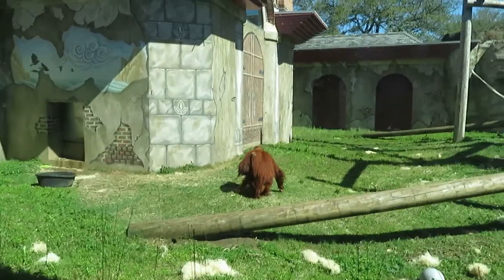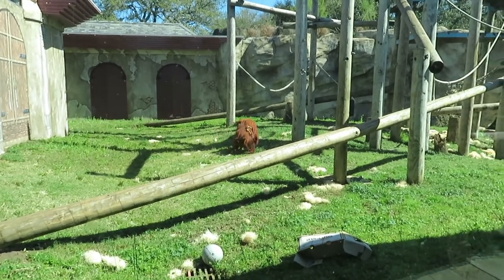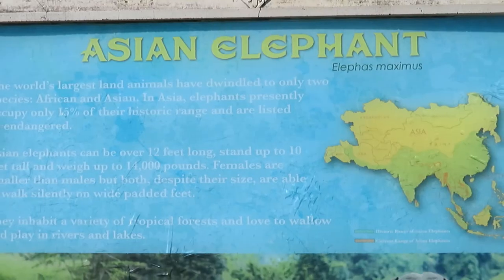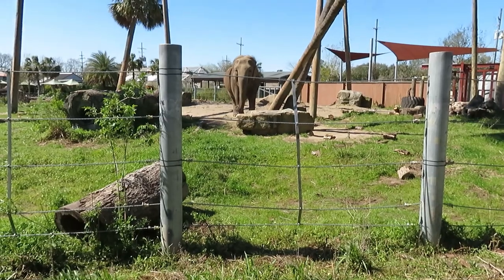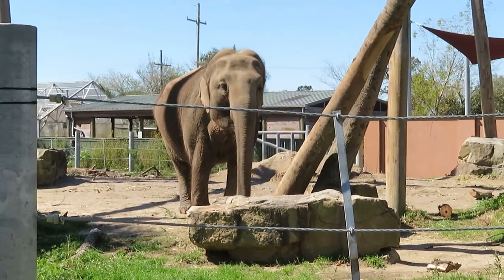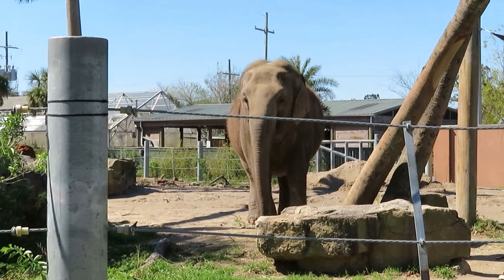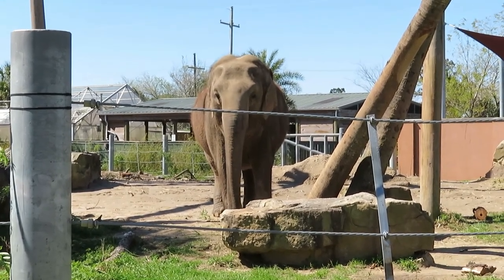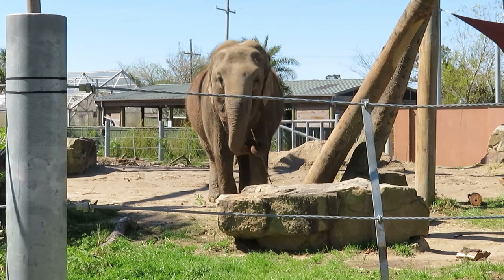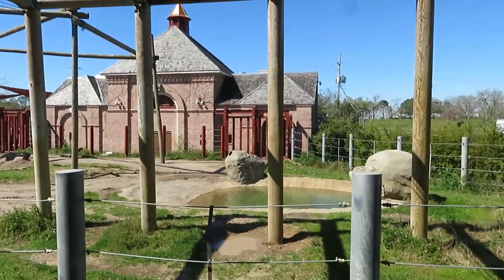We're gonna get a close-up viewing of the orangutan baby and her mom. My favorite zoo animal — got the Asian elephant. I can see where the female elephant is at right now, and this one is named Jean. She is one of the female elephants here. The keeper was just here and she said that this one's name is Jean and she's almost about 50 years old. She's a very gorgeous animal.